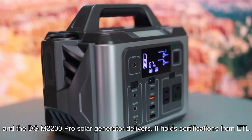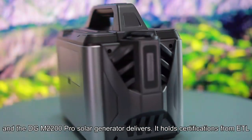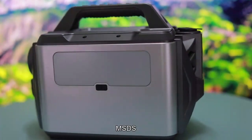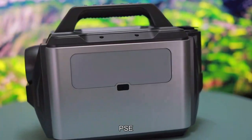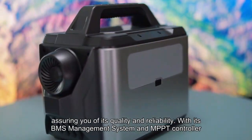Safety is paramount, and the DGM2200 Pro Solar Generator delivers. It holds certifications from ETL, MSDS, ROSE, PSE, and UN38.3, assuring you of its quality and reliability.